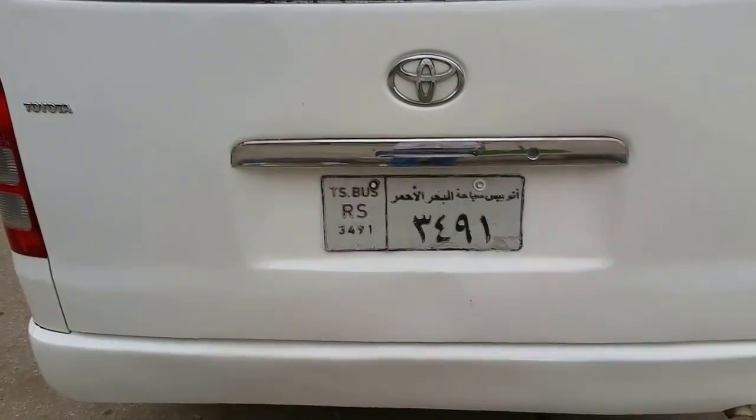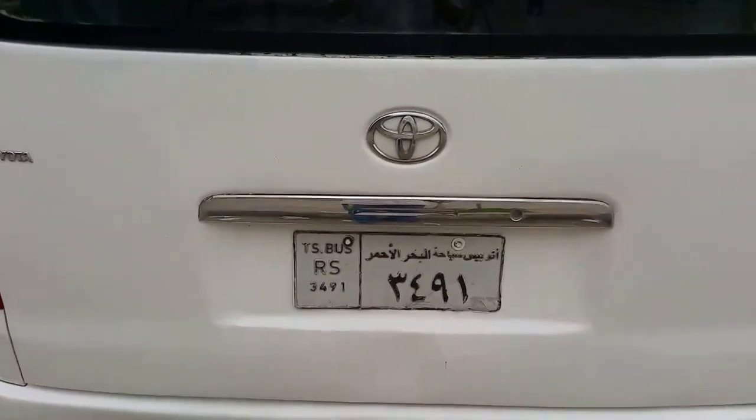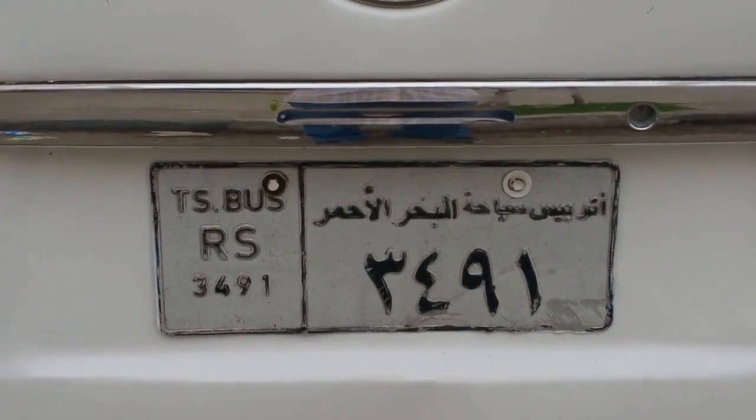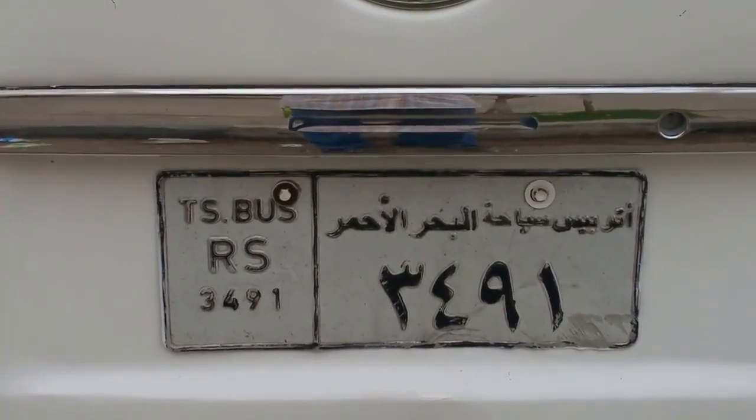I am in Egypt, Cairo, and I can see this car has a number plate. All cars have number plates in two languages — one is Egyptian, that is Arabic, and the second is English.